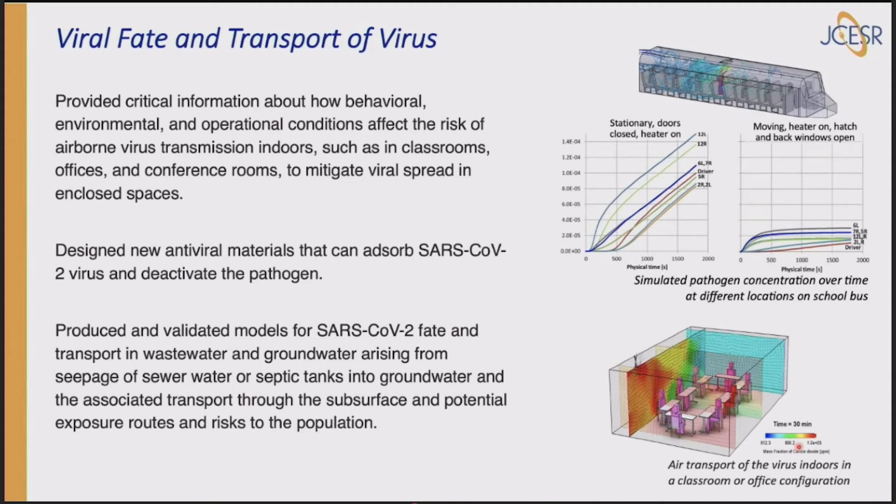Another very important contribution: they looked at the viral fate and transport of the virus. We now know it's mostly transported through the air by breathing. They modeled the airflow in a school bus — stationary, doors closed, heater on — showing high flow rates where the virus can spread widely. With doors open, the difference is dramatic. This tells you right away how to take precautions against airborne virus spread. They also looked at rooms, classrooms, and meeting rooms to understand airflow patterns.